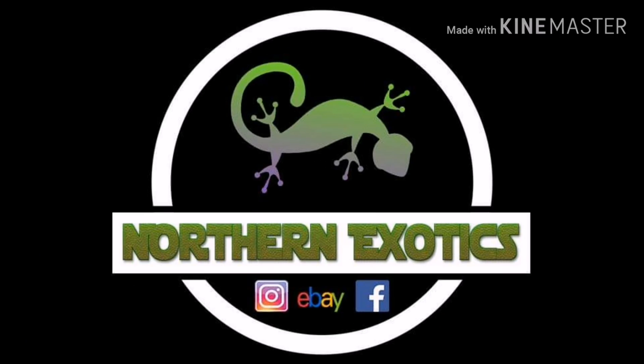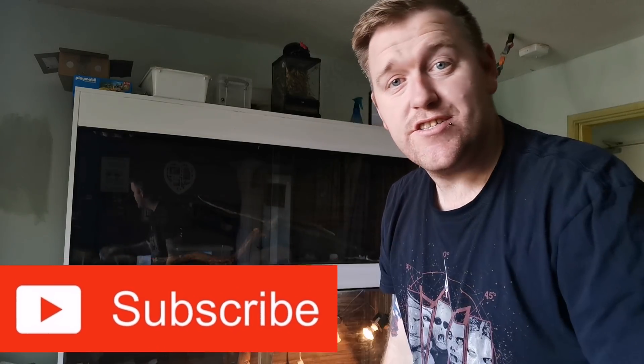We've come across a new scientifically developed insectivore diet, a diet specifically based for insect-eating reptiles. Let's try it out. Welcome back to Northern Exotics, guys. We're a reptile YouTube channel that talks all things reptile. If that's something you're interested in, consider subscribing.